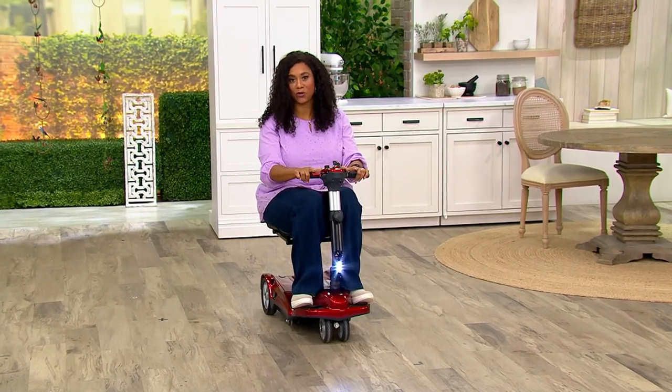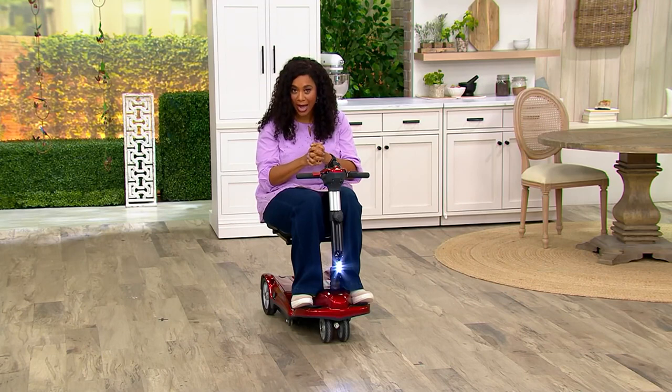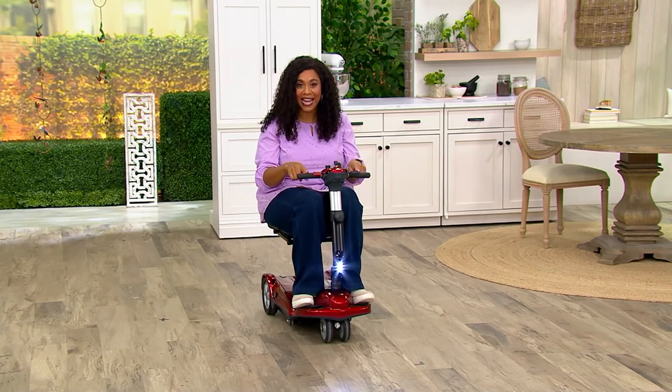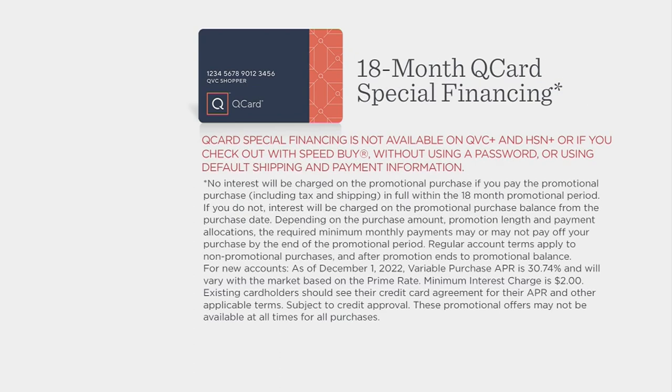It is an absolute considered purchase. Take advantage and get this one on a QCard. A lot of people, when they're shopping at QVC with a considered purchase, use this opportunity to get a QCard — because with this, you can pay this off over 18 months. You get 18 months special financing on this. Those payments now go from five easy payments of $399.96 to $111 a month, interest free, as long as those payments are made on time every month.